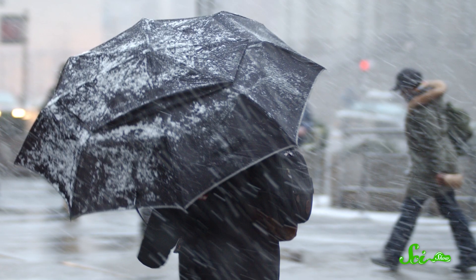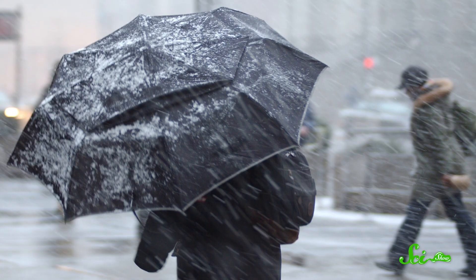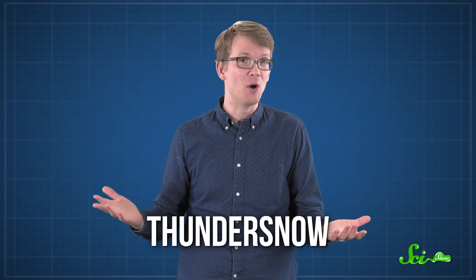If you imagine a blizzard, you probably picture lots of snow, bitter cold, wind biting at your nose and ears. But one thing you probably do not imagine is thunder. Thunder is usually reserved for summer rainstorms instead. But every once in a while, thunder shows up in what seems like the wrong season. And when it does, it can be kind of terrifying. It's known as thundersnow, and it's one of the coolest rare quirks of weather.